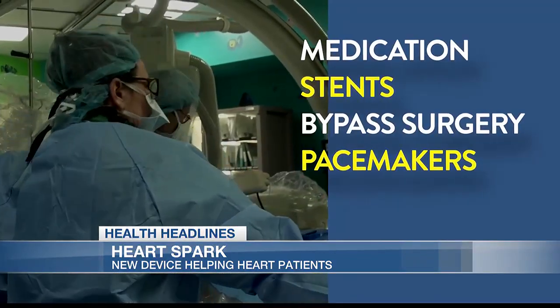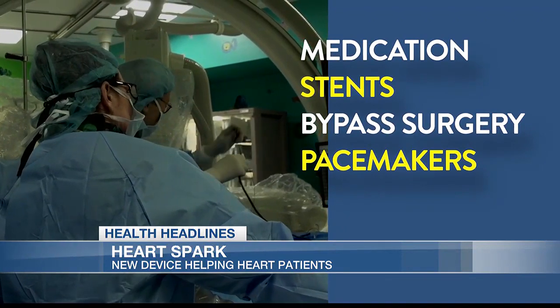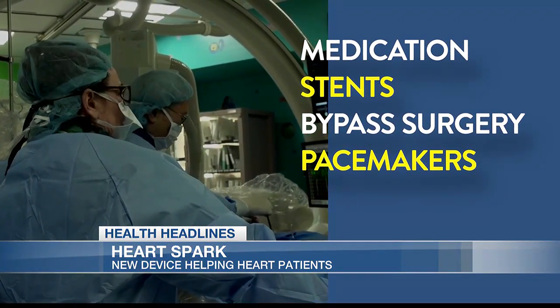Treatments include medication, stents, bypass surgery, and pacemakers. But now there's a new way to keep hearts beating.